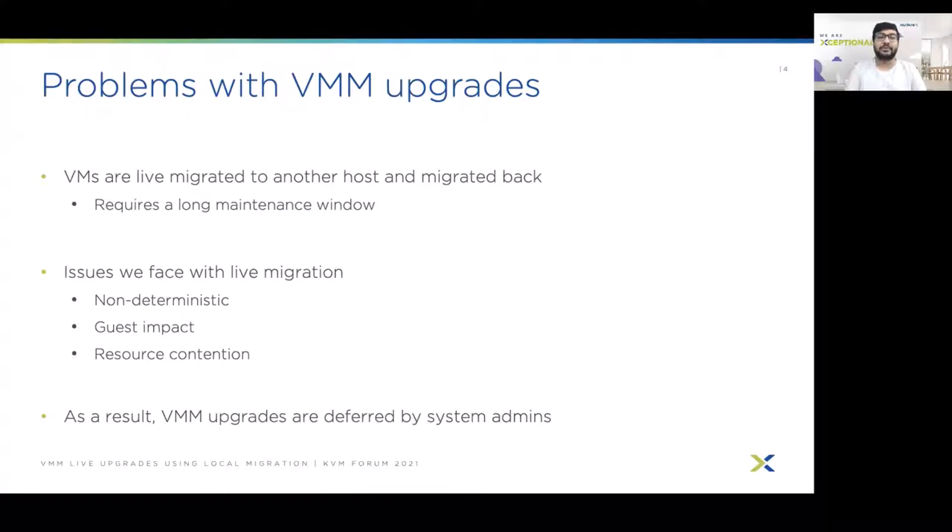I will highlight a few issues we have often observed at Nutanix while performing VMM upgrades. The first issue is non-determinism — VM migrations can fail after an unbounded amount of time. Next is guest impact: during VM migration, due to convergence, we need to throttle the vCPUs of the VM, which has an adverse effect on guest performance.